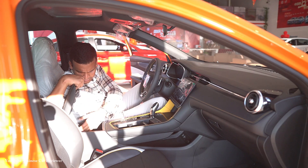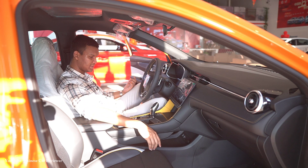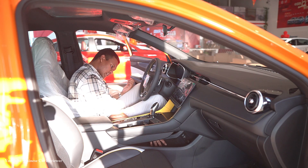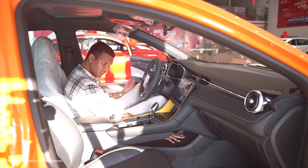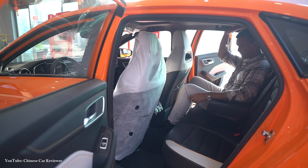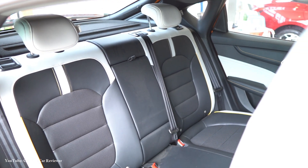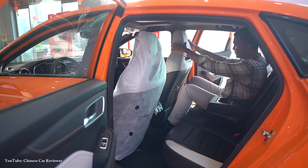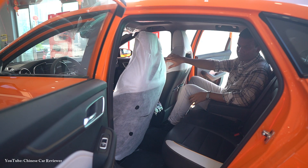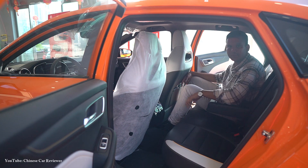There is another small storage box where you can keep some of your stuff. The gear knob looks the same — no upgrade there. There is a hidden storage space with two USB ports. Moving to the rear, I have enough leg space and enough head space. You also get two cup holders with an armrest, two USB ports, and two AC vents. The seats are very soft and the colour combination is good.